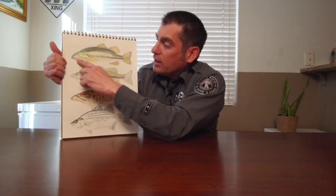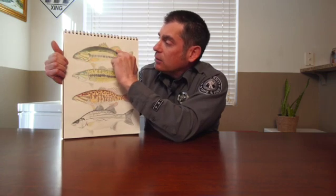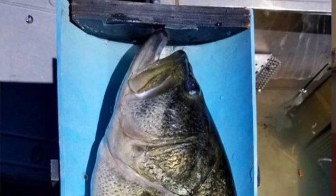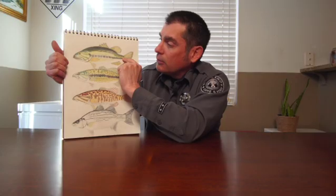The largemouth or bigmouth bass is readily identifiable by its bucket-sized mouth. When closed, the upper jaw extends well past the eye. The spiny and soft dorsal fins are barely attached to each other. It has a dark green back, white belly, and a black horizontal line across its midsection. There is no tooth patch on its tongue.